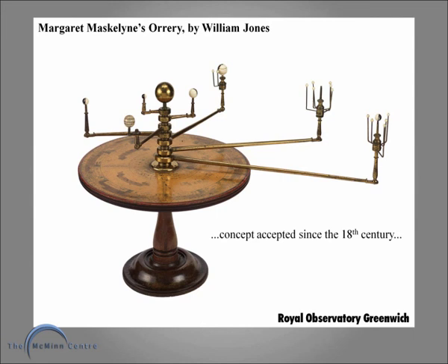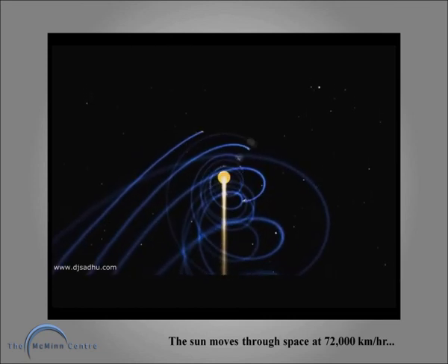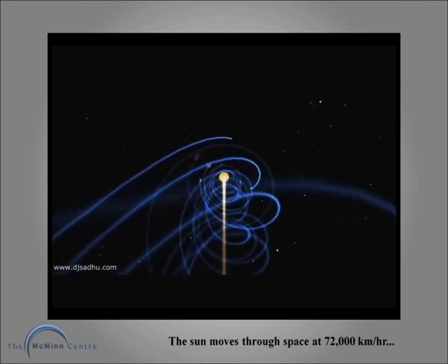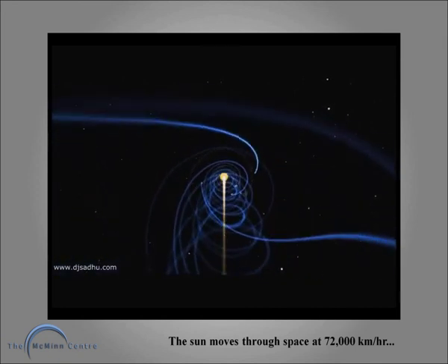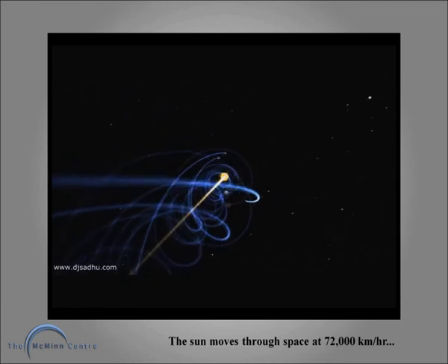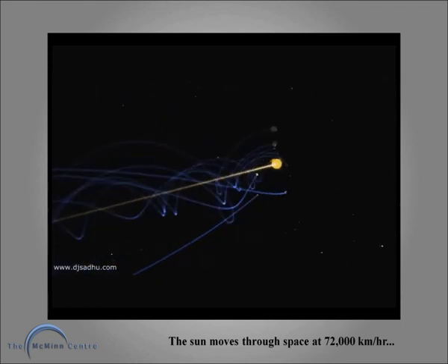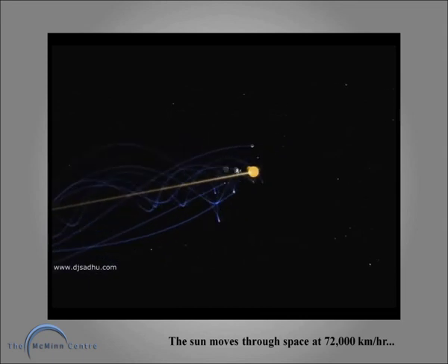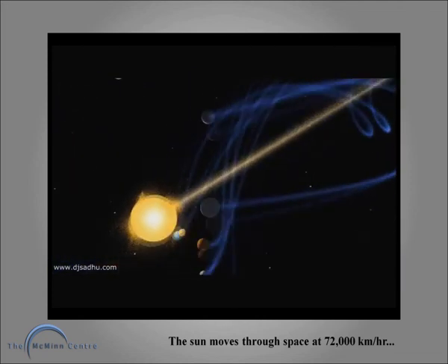This beautiful model from the Royal Observatory shows the sun at the centre and the planets orbiting around it — a concept accepted since the 18th century. However, we now understand that the sun actually moves at 72,000 km per hour and the planets spiral in orbit around the sun. So our knowledge of the planets has improved dramatically, and now we need to dramatically improve our knowledge of the workings of the upper femur and the stems that are inserted into it.